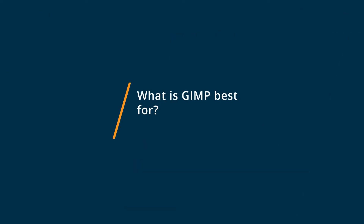GIMP is great for advanced image processing. It's almost like Photoshop but it's free. So if you're used to Photoshop and you need something special done, you should be using GIMP instead of Instagram.